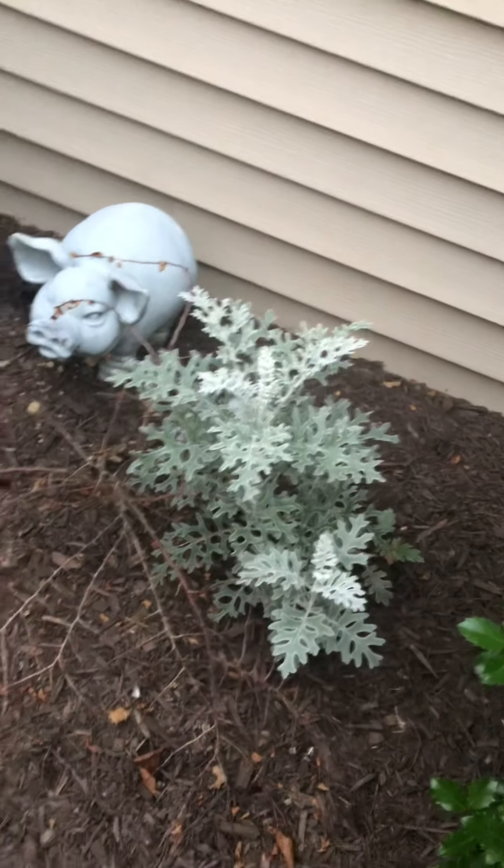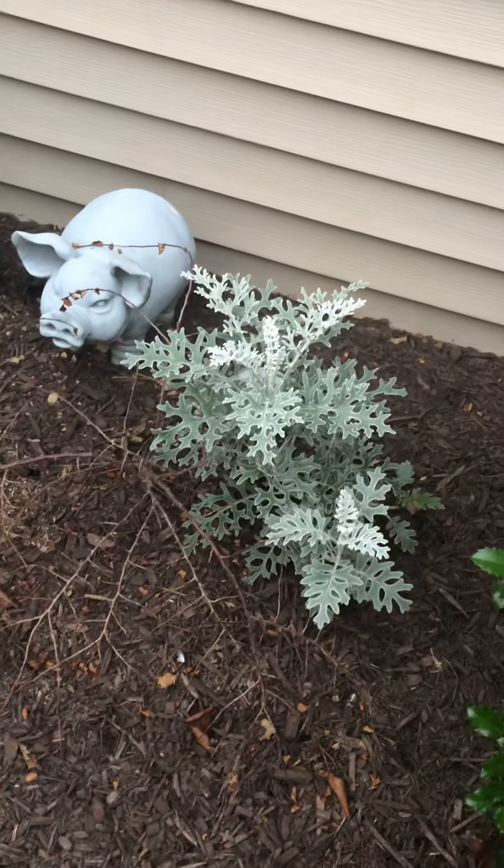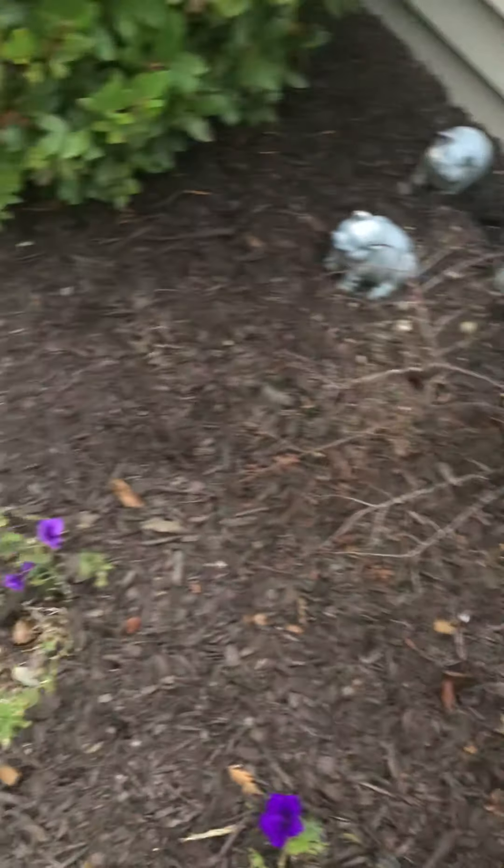There's the dusty miller and the dead bush. It's kind of moving over there. Gonna have to pull that out and put something else in. Petunias.